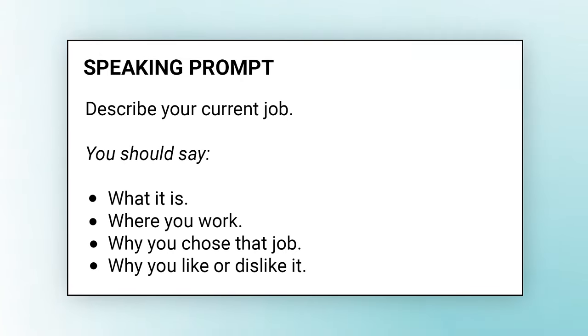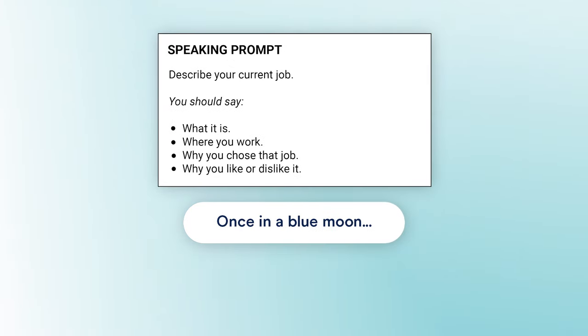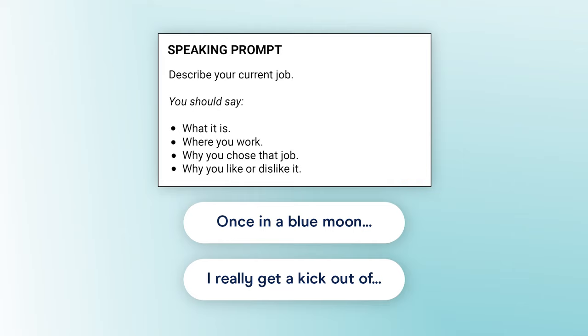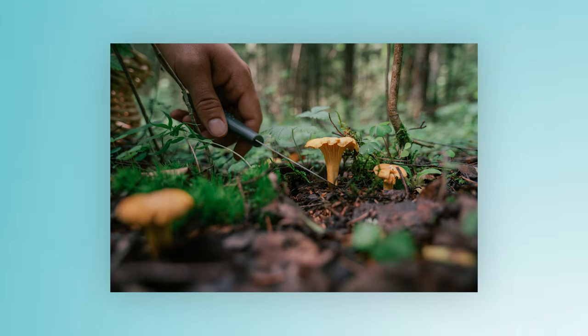If we consider the speaking prompt shown before, we can use some idiomatic expressions to show our vocabulary range. For example, you might say 'once in a blue moon' to describe a part of your role that you perform only once in a while, or 'I really get a kick out of' and then name some specific part of your job that you enjoy doing. Remember, it's okay to make something up to demonstrate your vocabulary range. If your hobby is reading but you want to say something more interesting, why not say your hobby is taking part in historical reenactments or foraging for wild edible plants? Just remember to always focus on being clear and accurate.